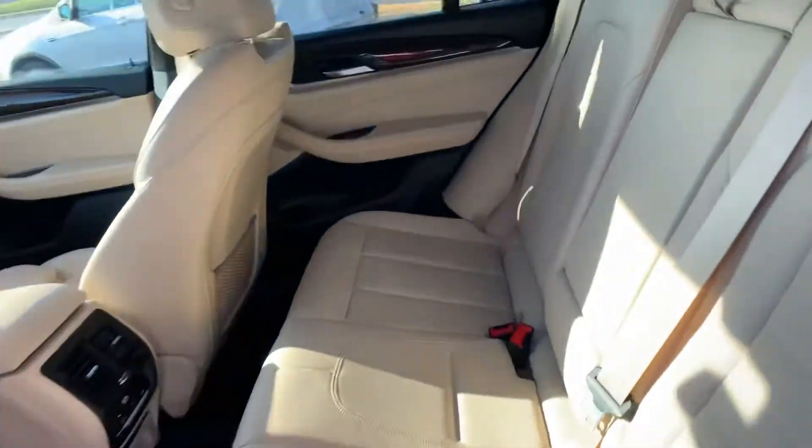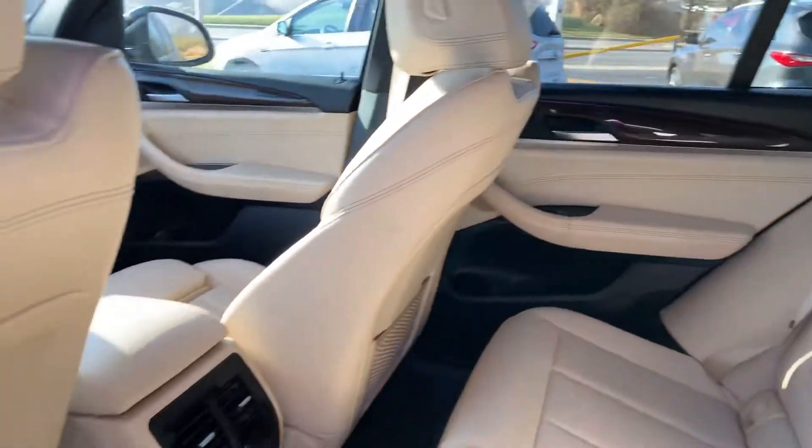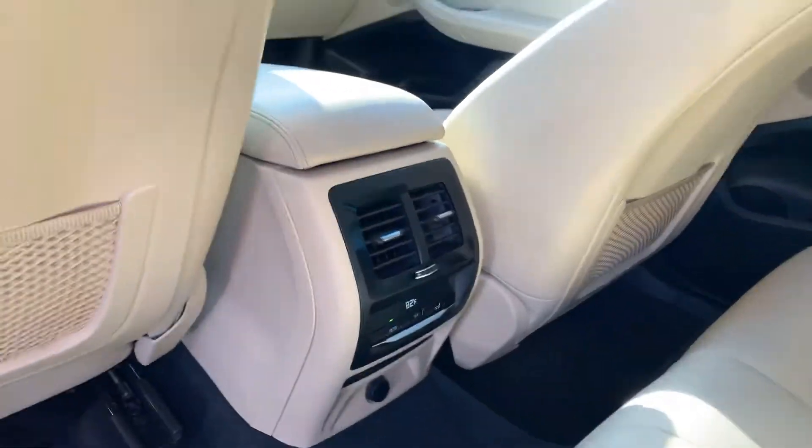Very clean, tan leather seats. Leather's in great condition. You have your rear climate control there.